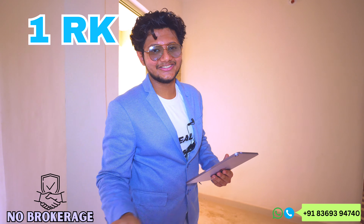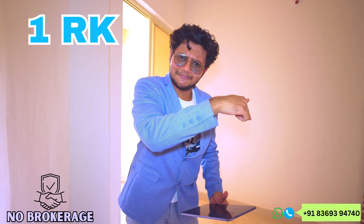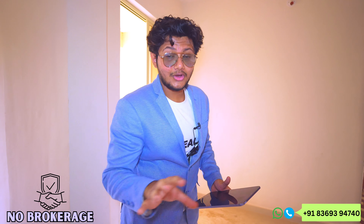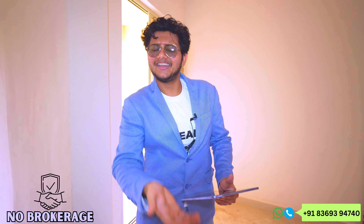If you want to come for a site visit, you can call this number. I will show you our actual video as well. Until then, see our next video. Bye bye.